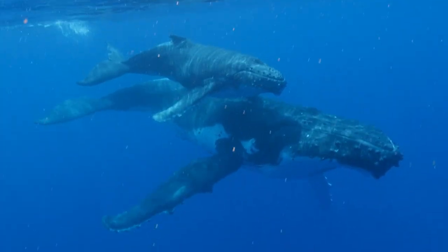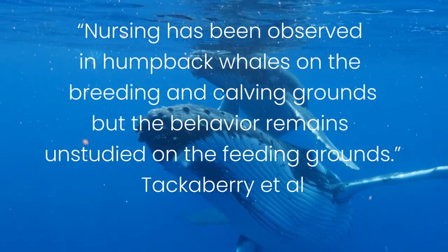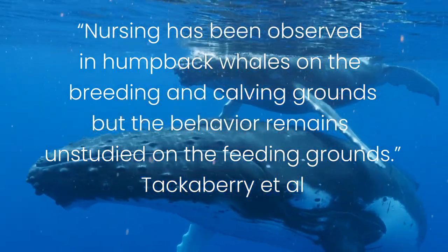That's why this study was so important. Going back to the study's abstract: nursing has been observed in humpback whales on the breeding and calving grounds, but the behavior remains unstudied on the feeding grounds. Groundbreaking videos like this not only increase our understanding of the relationship between mothers and calves — they help craft better measures to protect these animals. If we know how much energy it takes for these mothers to raise their calves, we can recommend fishing regulations to help make sure they have enough food. And if we know they are still nursing on the feeding grounds, we know they need protection there as well.